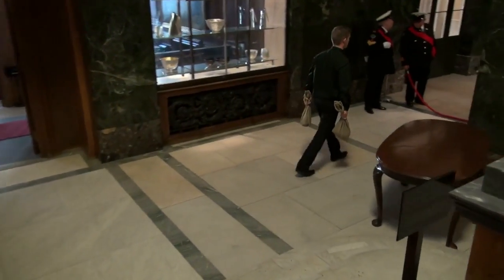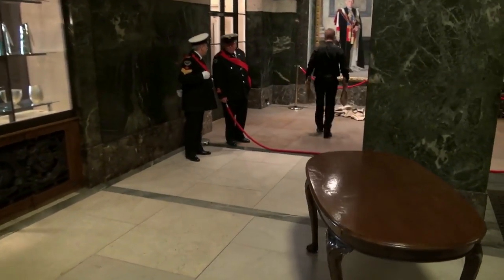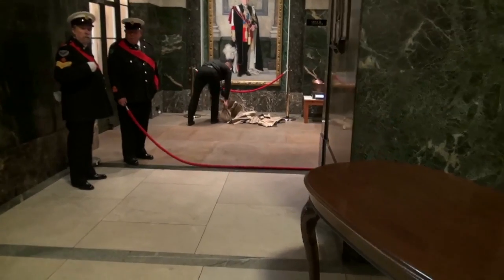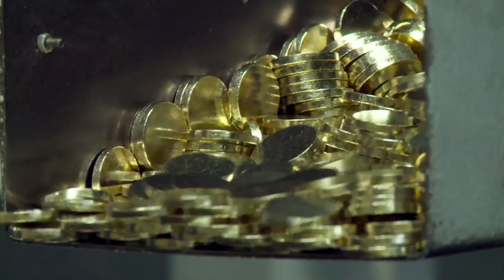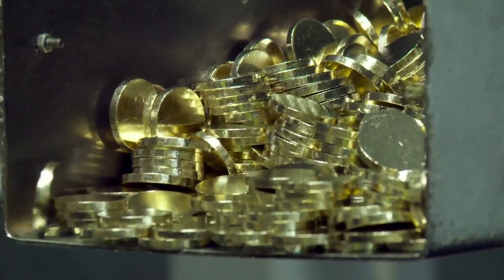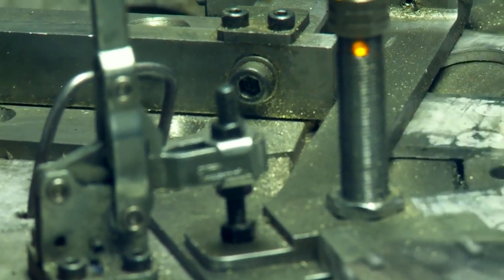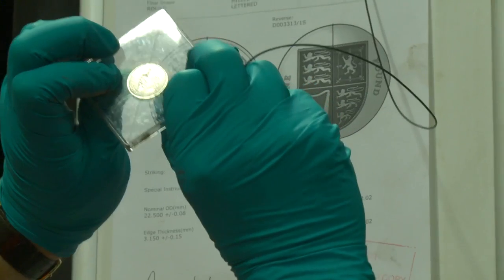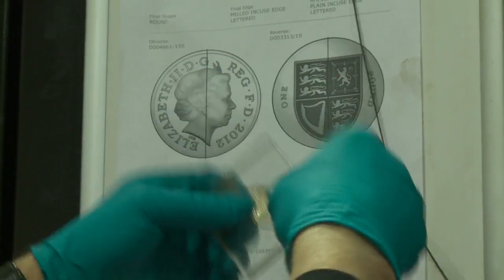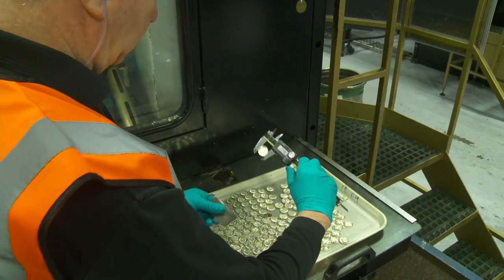The Trial of the Pyx process is one of many external verifications that we go through as an organisation. When we look at the Trial of the Pyx process, this is a very detailed analysis and testing of all of the UK products that we manufacture through a calendar year. The procedure starts with our planning department where they decide how many coins we're going to manufacture in a year, and we have sampling rates that we must follow to achieve the 1971 Coinage Act.